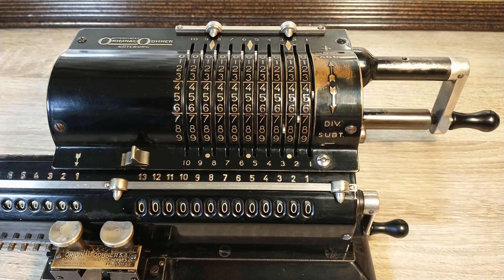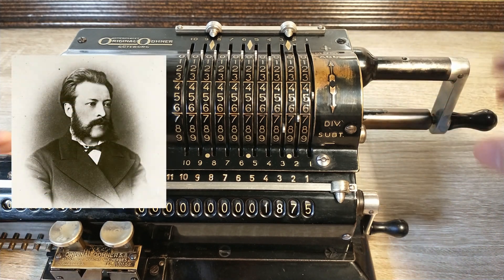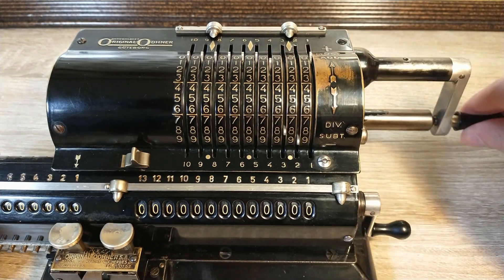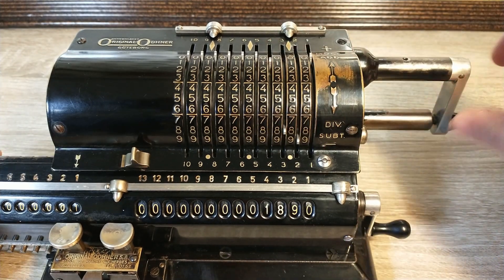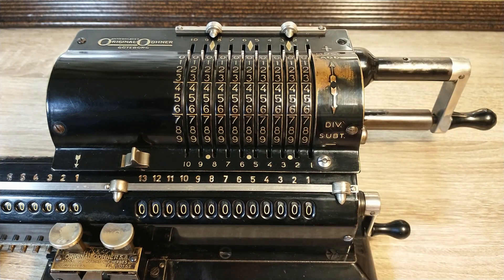The first working Odna prototype was built in 1875 by Wilgot Theophile Odna. The real mass production of this machine started in 1890 in the Odna workshop in St. Petersburg. This became the first commercially successful pinwheel calculator.